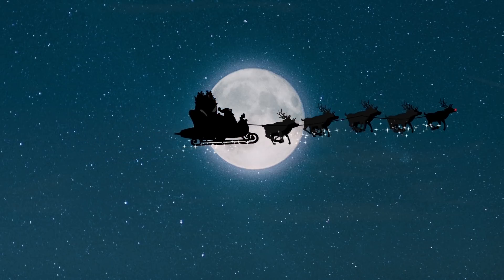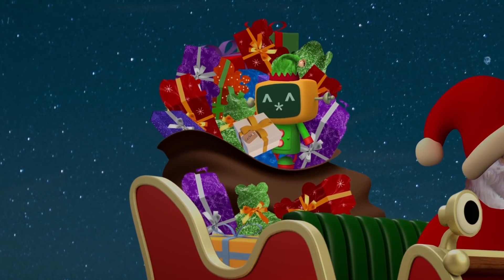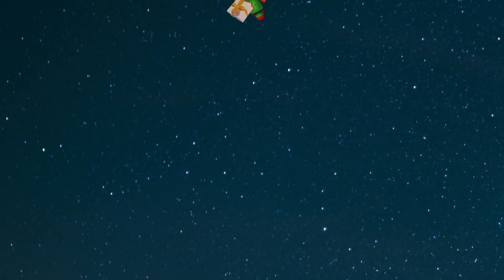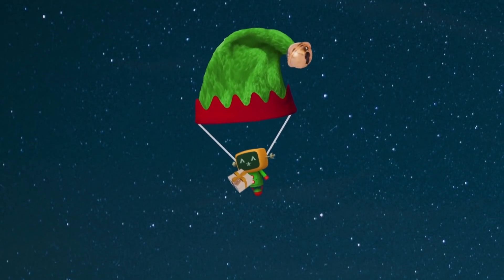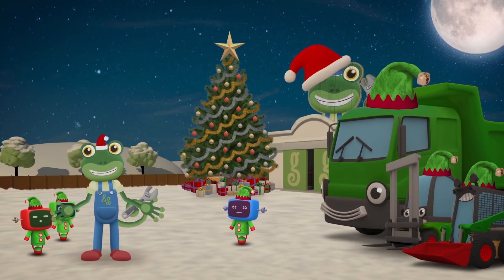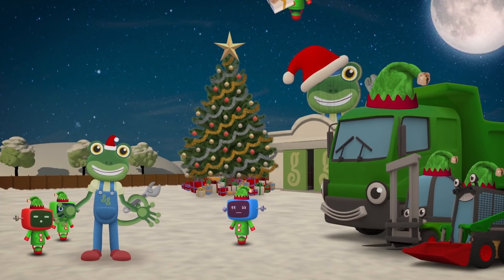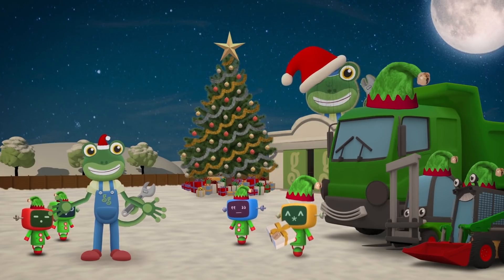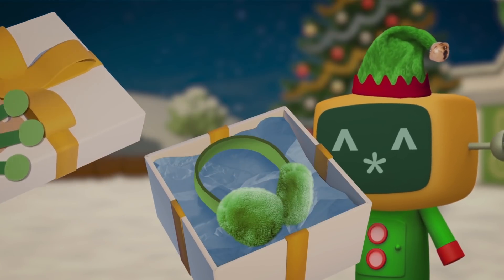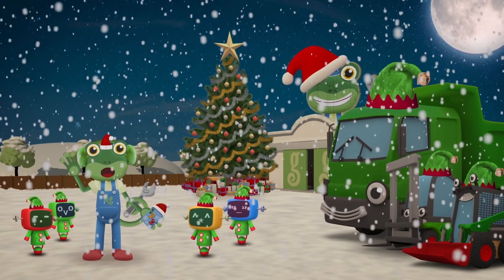Ho ho ho! How did you get up there, Yellow Mechanical? You'd better get down to the garage and take this gift for Gekko with you! Thanks to Florence, Dylan, Sid and the Mechanicals for all their help today! And thank you for joining us here at the garage! There you are Yellow Mechanical — thank you for the present from Santa: warm, cosy earmuffs! Fantastic! Merry Christmas everyone, we'll see you again soon! Bye!